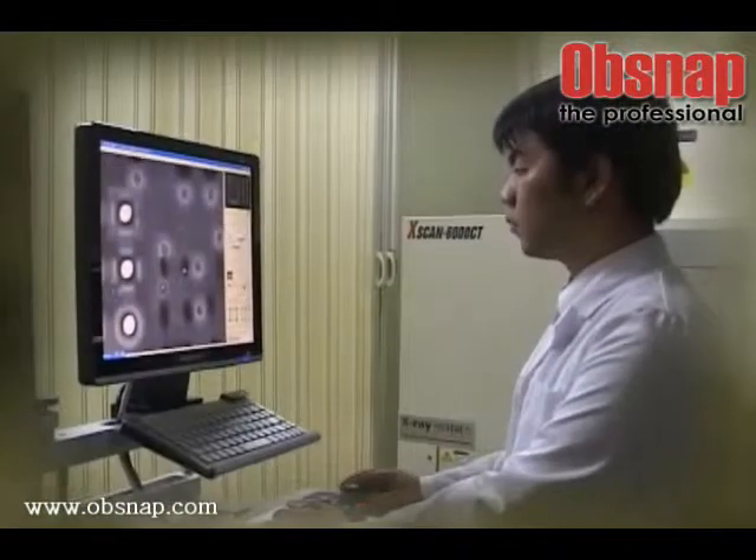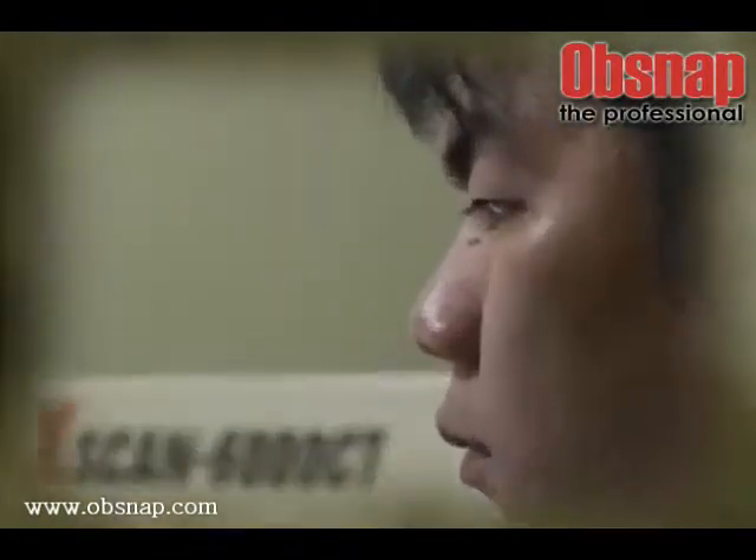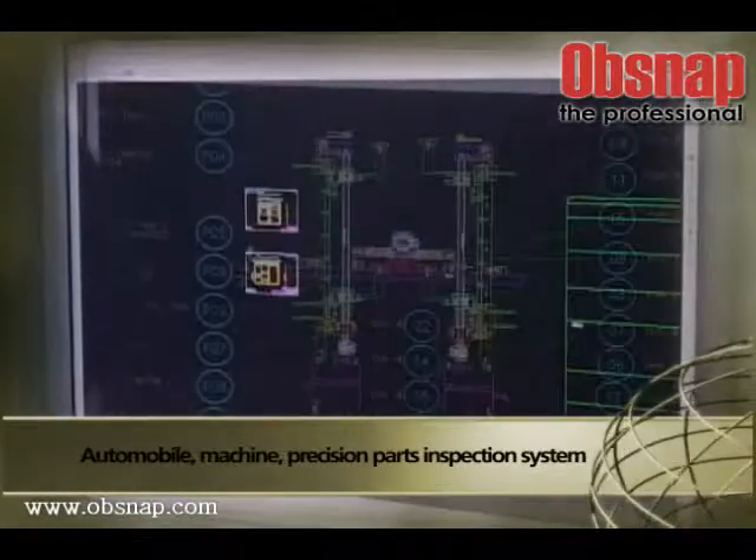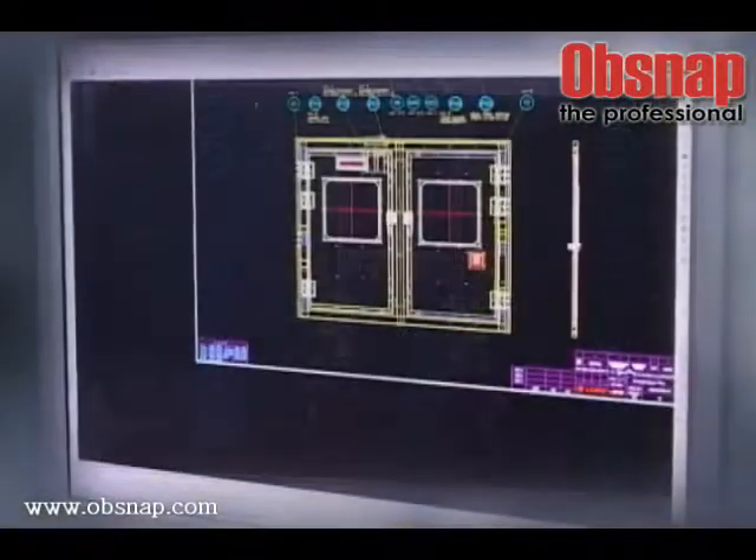These products fulfill the maximization of the applicable size of PCB and product detection in a high-speed as well as highly efficient manner, built on the company's 17 years of accumulated know-how and automation technology.